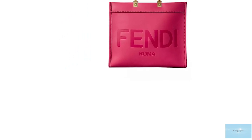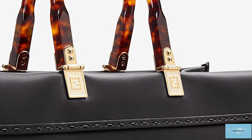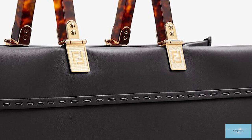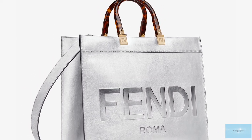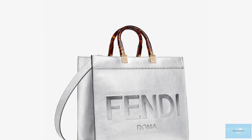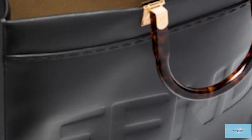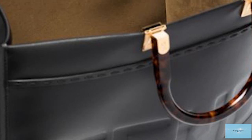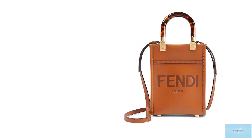The Fendi Sunshine Shopper Tote comes in a few sizes including mini, small, medium and large, all with the same features. It is available in a variety of colors from black to khaki green and pink, and in a range of materials from straw crochet canvas to leather. Prices start at upwards of £1,190 for the mini. It is a truly beautiful tote bag perfect for all occasions, with the mini size perfect for evening events — definitely a bag that will keep your outfit elevated and polished.